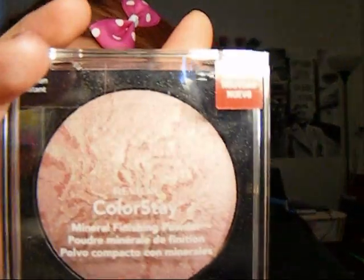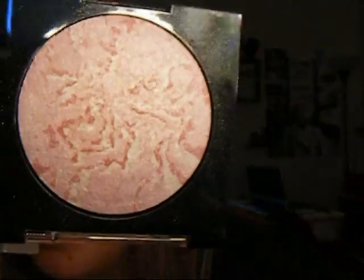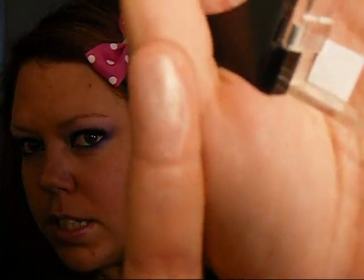My next one is my Revlon Colorstay Brighten Mineralized Finishing Powder. I use this as a highlight right here, and it looks like that. It's absolutely gorgeous — it gives me a really nice glow. You just put it on under there and it really brings out your eye. This is like $12, I think.